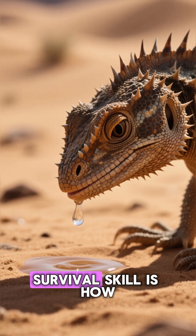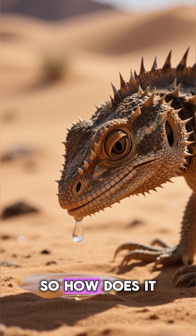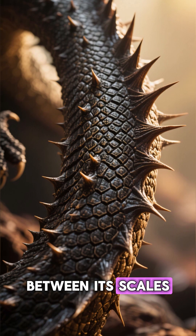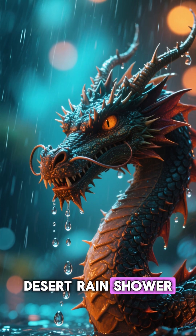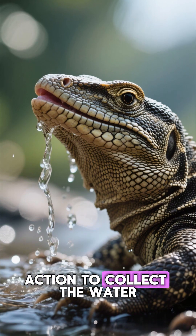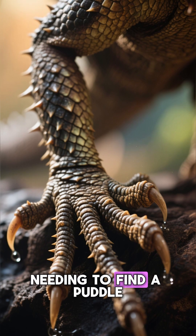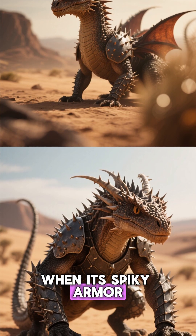But its most amazing survival skill is how it drinks. Life in the desert means water is incredibly scarce, so how does it stay hydrated? Through its skin. The Thorny Dragon is covered in a complex network of microscopic grooves between its scales. When it encounters any moisture — whether it's the morning dew or a rare desert rain shower — these tiny channels spring into action, using capillary action to collect the water and funnel it directly towards the corners of the lizard's mouth. It literally drinks through its feet and body without ever needing to find a puddle — a built-in, self-irrigating plumbing system.